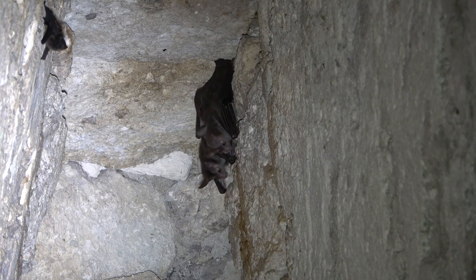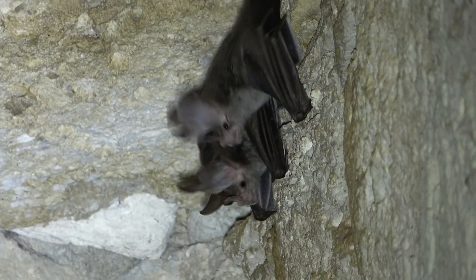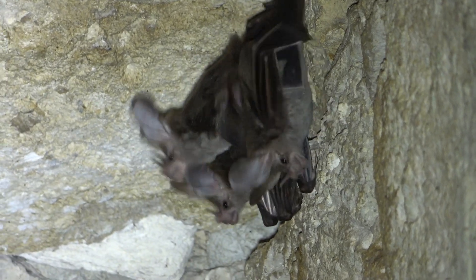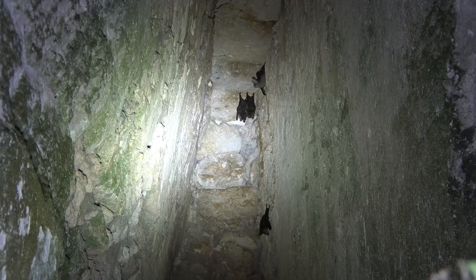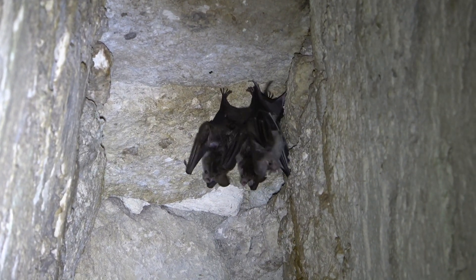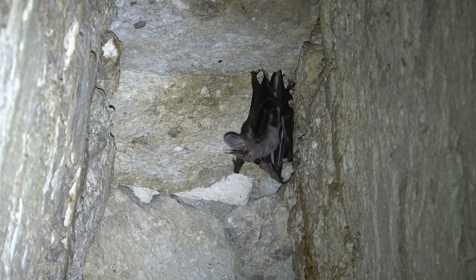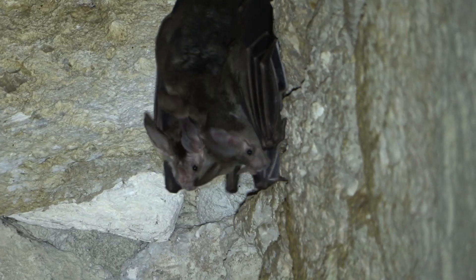These carnivorous bats range from Mexico to southeastern Brazil and can live up to 2,000 meters, but they are generally found below 800 meters. Big-eared woolly bats eat mostly rodents, but also birds, large insects, lizards, and even little shrews.